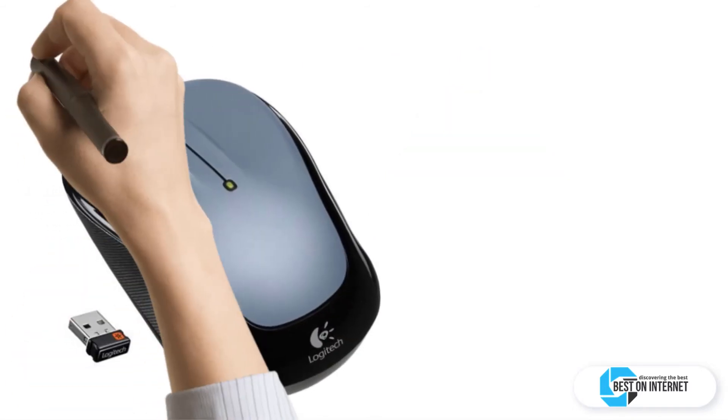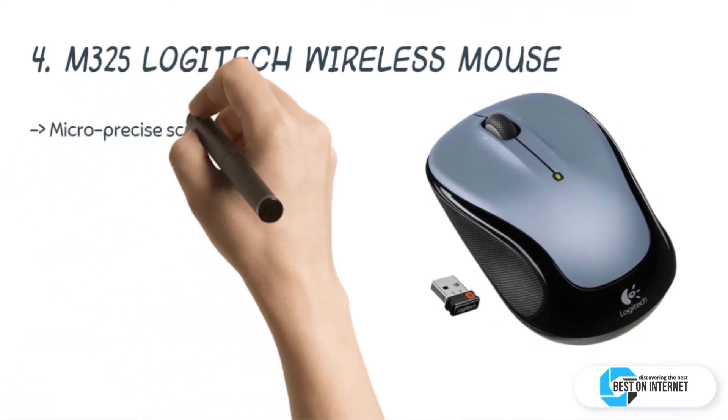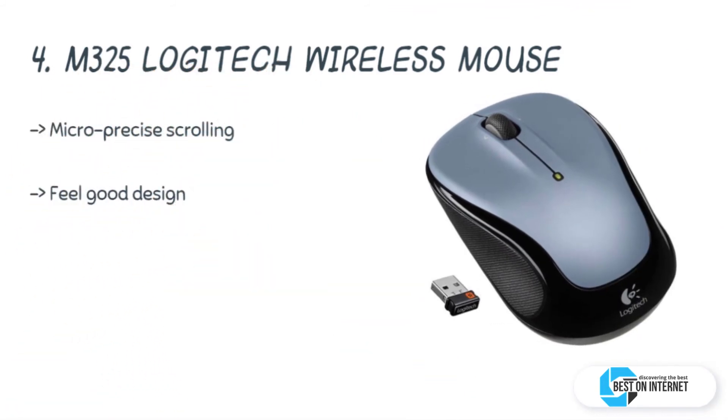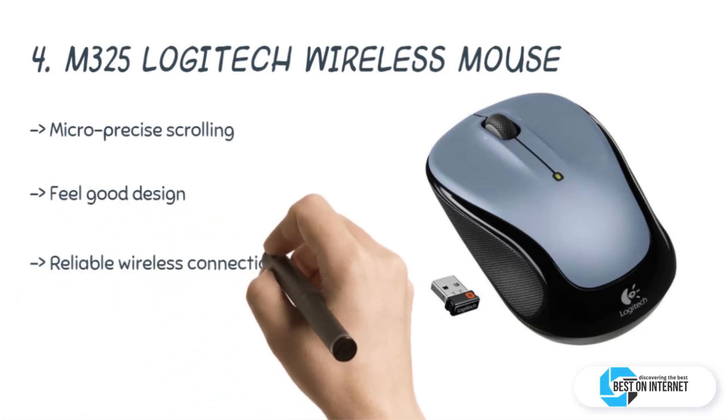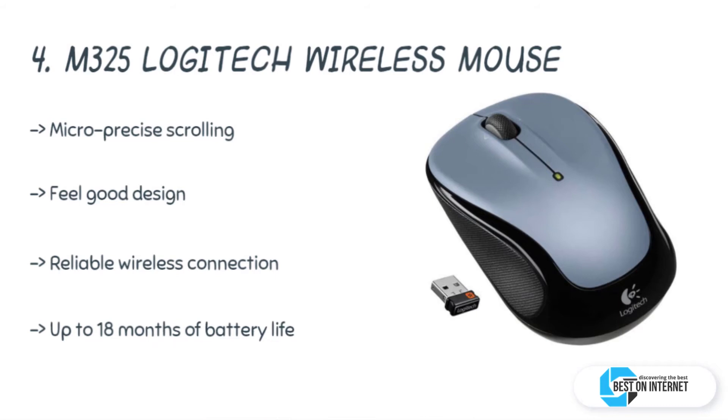The fourth product is the M325 Logitech wireless mouse. The Logitech M325 has micro-precise scrolling for easier web searching, browsing, and shopping. It allows faster data transmission and has no virtual delays or dropouts. It has a better mixture of precision and comfort.